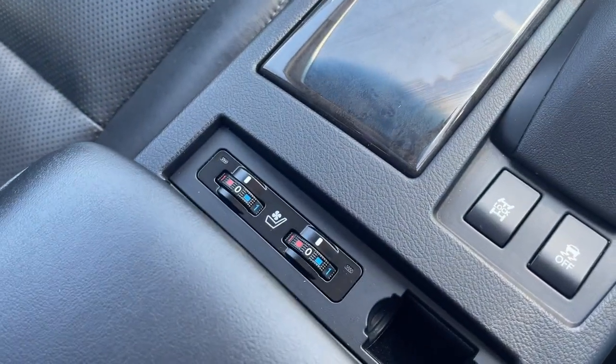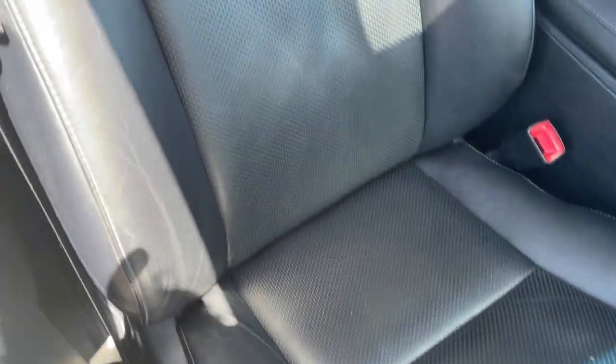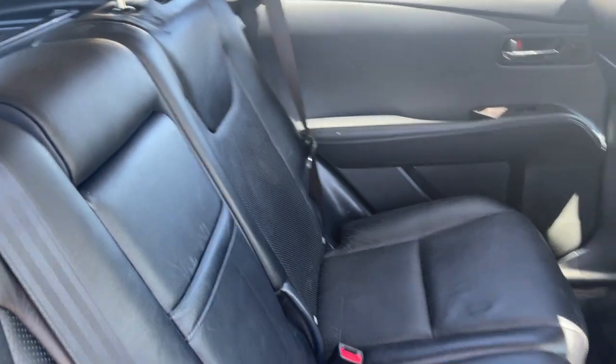It's got the heated and cooled seats as well. Electric seats and leather trim. Leather trim's all in excellent condition. There's your front passenger. There's your back seat — all looking nice.